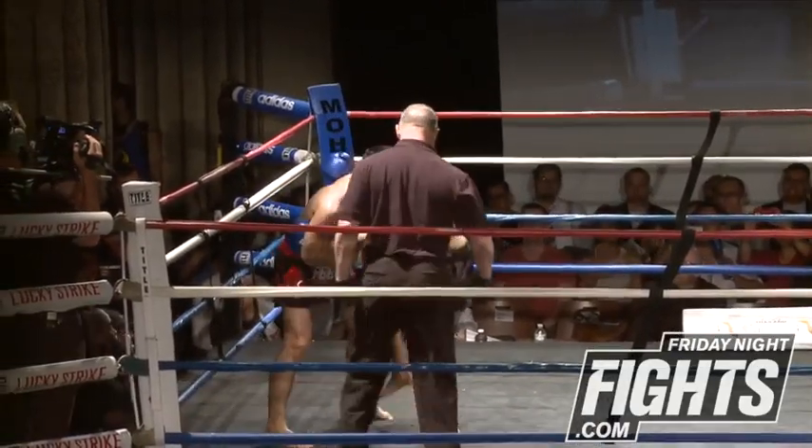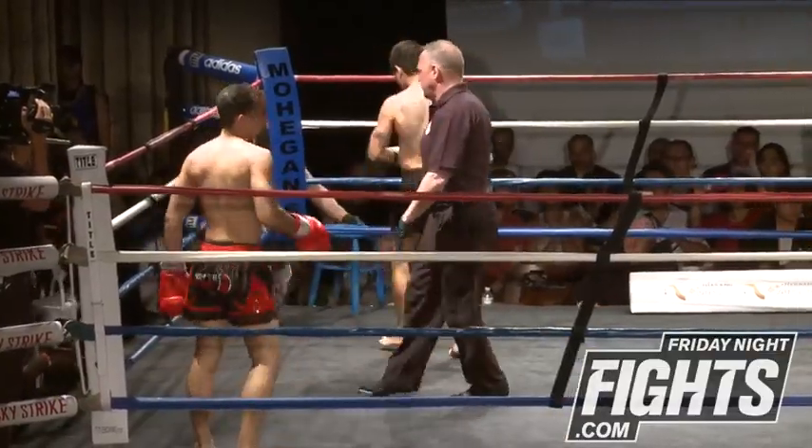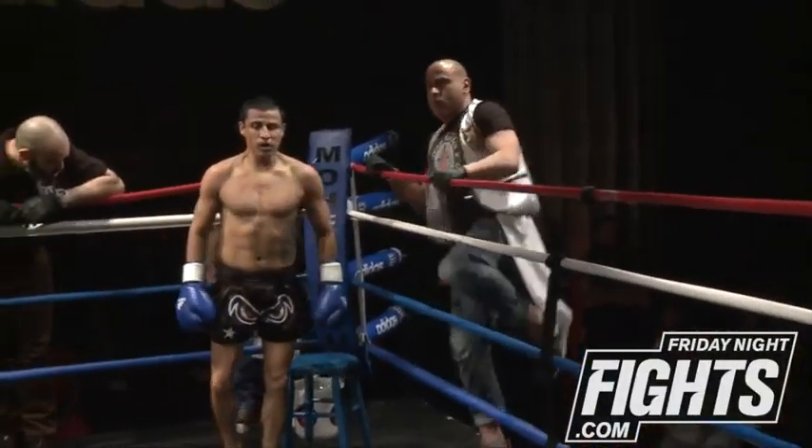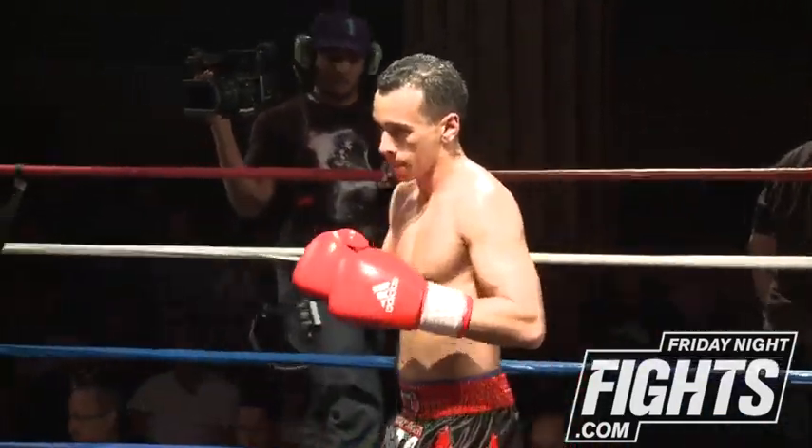In this next round, Yousef really needs to start using his range — standing outside, using his long arms and long legs, staying on the outside. Those knees have had a definite effect, pushing the guy over. It worked out very well for Juan.